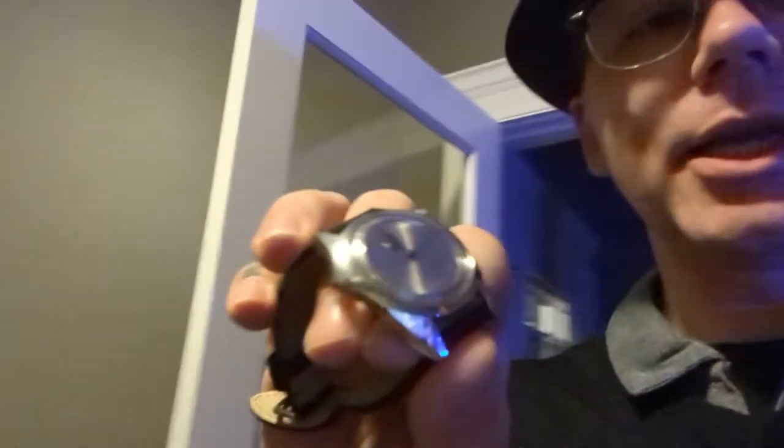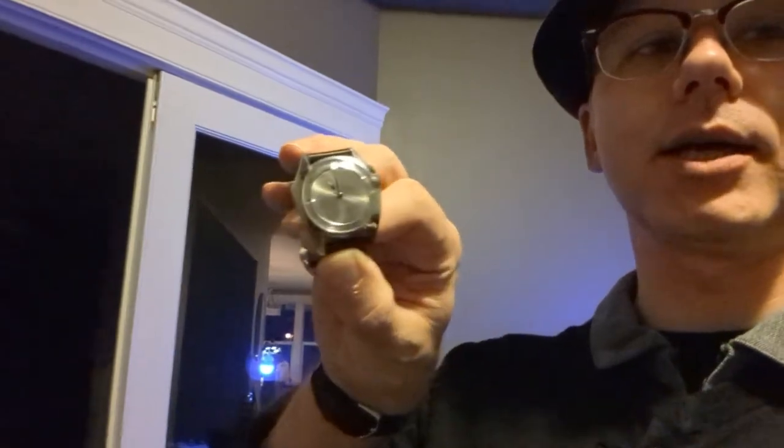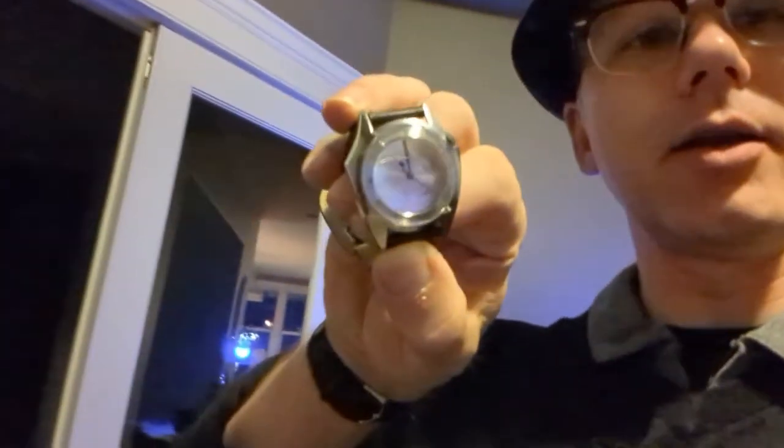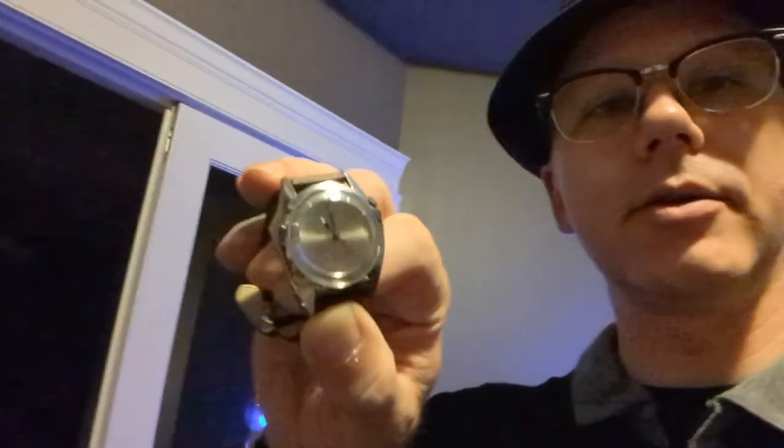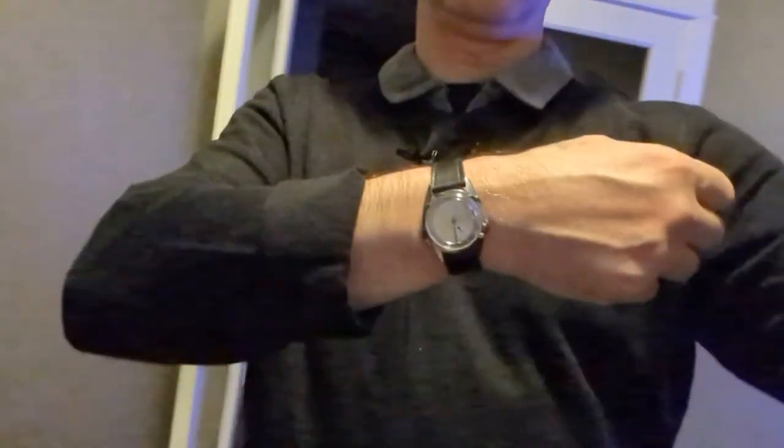Absolutely amazing — I can't believe I actually won an Olympos mystery dial. The silver dial actually looks super great. Let me put it on and give you a preview of this. That looks so great — keep your eyes open for the review, probably in a week or two. I'll be doing a full review of this watch. Thanks for watching!